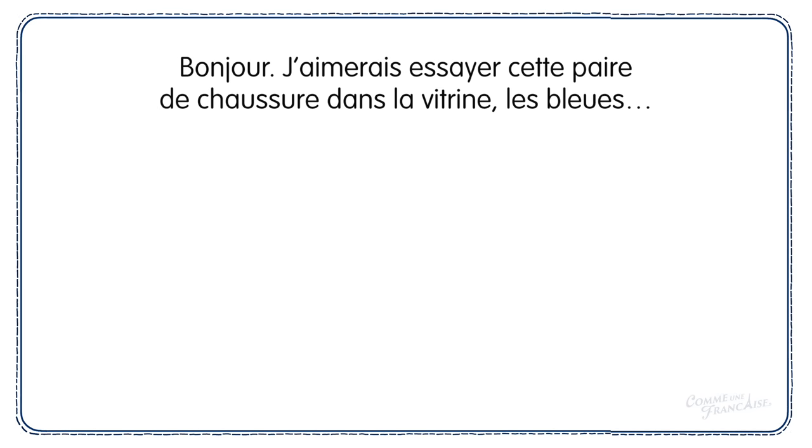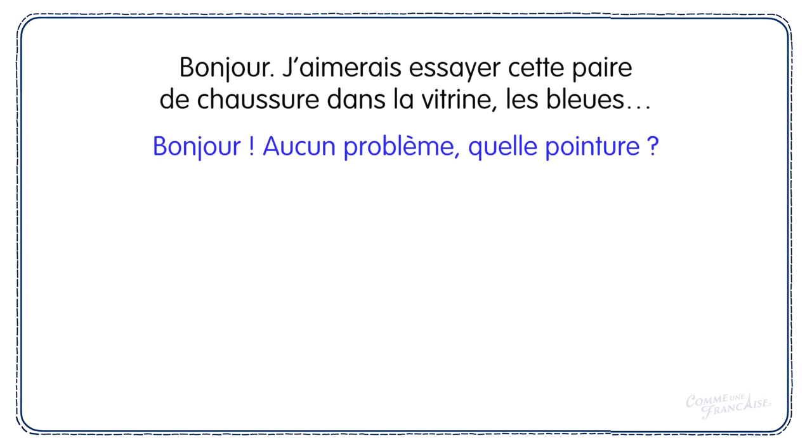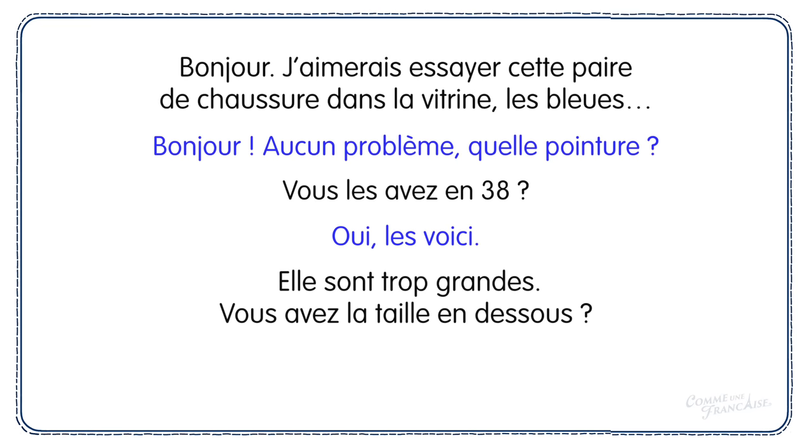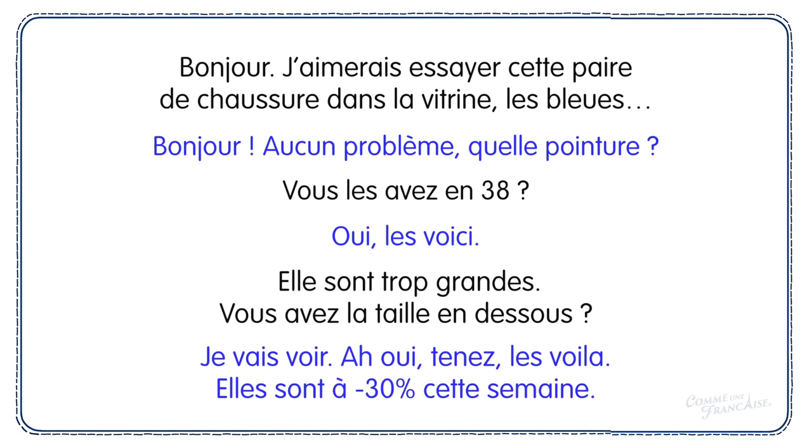Bonjour. J'aimerais essayer cette paire de chaussures dans la vitrine, les bleus. — Bonjour. Aucun problème. Quelle pointure? — Vous les avez en 38? — Oui, les voici. — Elles sont trop grandes. Vous avez la taille en dessous? — Je vais voir. Ah oui, tenez, les voilà!